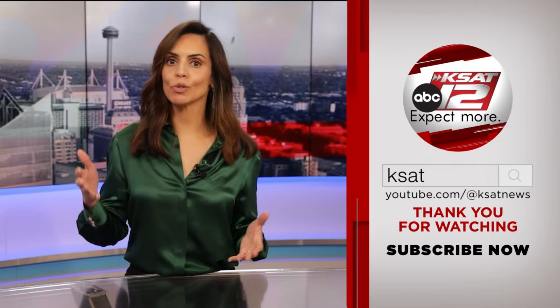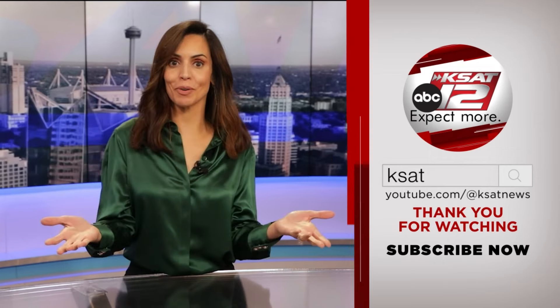Stefania Jimenez here. Thank you so much for watching KSAT's YouTube channel. Keep up to date with all of San Antonio's top news, weather, and so much more by clicking the like and subscribe buttons below. Thanks for watching KSAT.